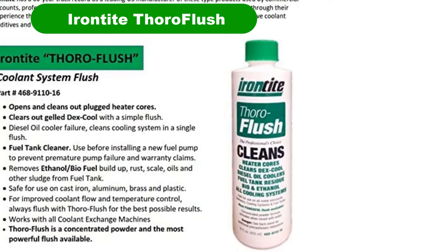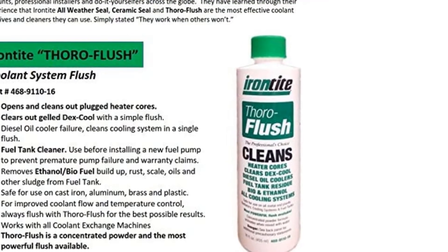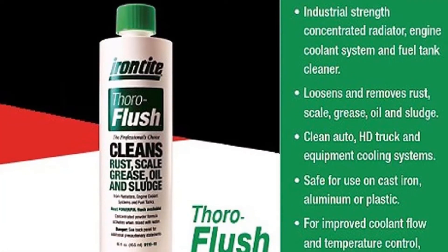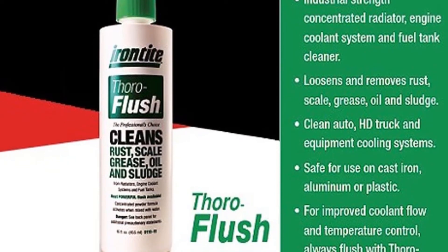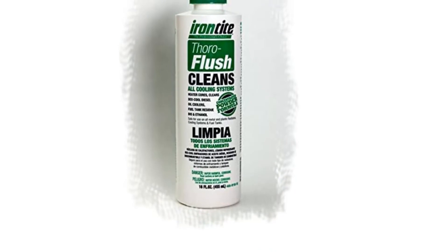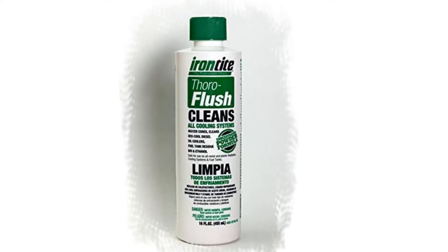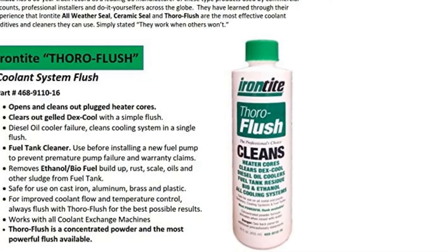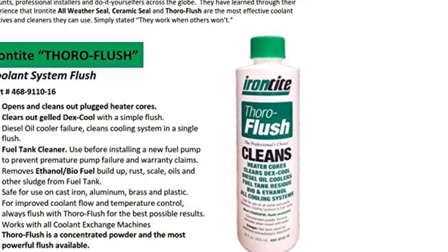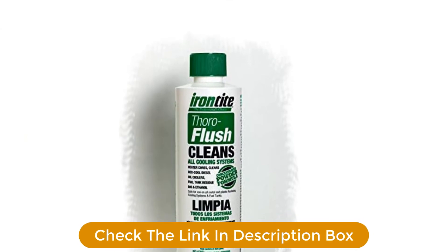Number 5. Last but not the least, our fifth best pick is Iron-Tite Thoroflush. Iron-Tite Thoroflush sounds like some sort of cut-rate superhero, a crusader of rusty cars and champion of bad alignments. As it happens, Iron-Tite can also remove rust and other nasty bits from an engine coolant system. According to the manufacturer, it's safe for use on cast iron, aluminum, and plastic. Designed to open up and clean out plugged heater cores, the seller specifically states that this stuff clears out gelled DexCool.